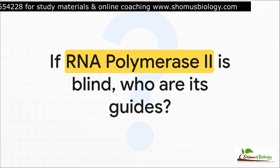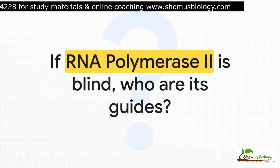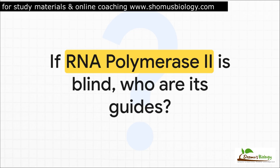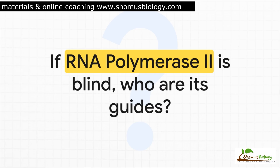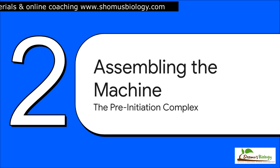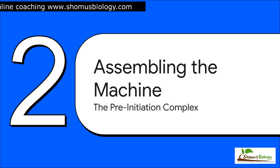This brings us to a huge central problem. RNA polymerase II is this incredibly powerful enzyme, but it has a major weakness — it's basically blind. It cannot recognize the promoter sequence on the DNA all by itself. So how does it possibly get to the right spot to start making RNA? Well, the answer lies with its guides, that team of general transcription factors. So, how does this whole machine get built? We're now zooming right in on the gene's promoter, ready to watch the step-by-step construction of this elegant piece of molecular machinery called the pre-initiation complex. Getting this part right is the absolute foundation of all transcription.